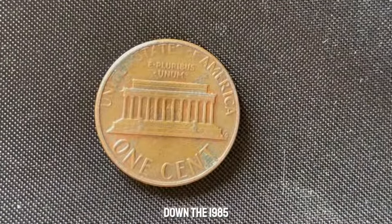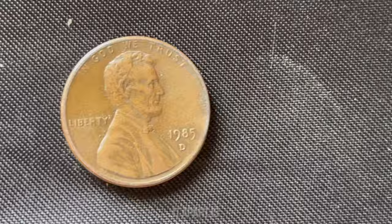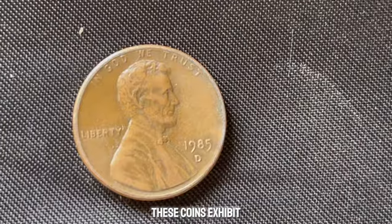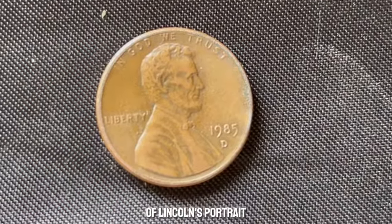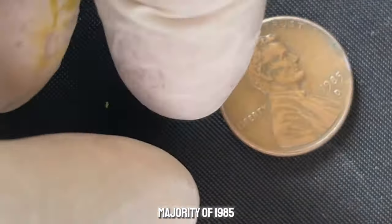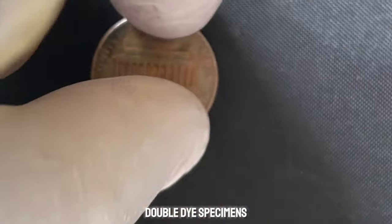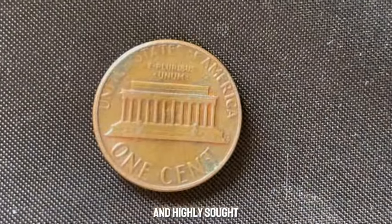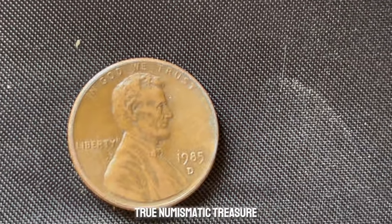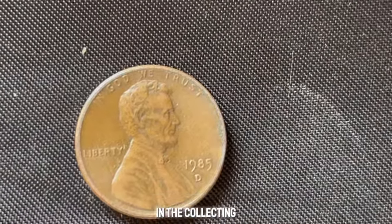Minted with a distinctive error, these coins exhibit a doubling effect on certain parts of Lincoln's portrait, creating what collectors call the double die variety. While the vast majority of 1985 D-pennies were struck normally, it's estimated that only a handful of these double die specimens exist, making them incredibly rare and highly sought after by collectors worldwide. The 1985 D-Double Die Lincoln penny is a true numismatic treasure — its rarity and historical significance make it one of the most coveted coins in the collecting community.